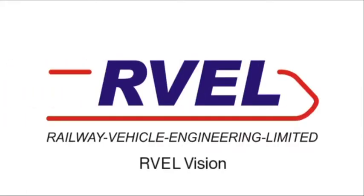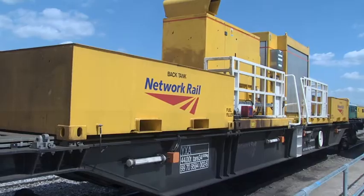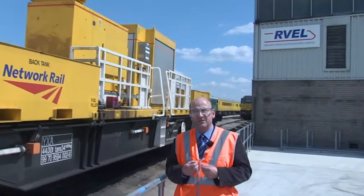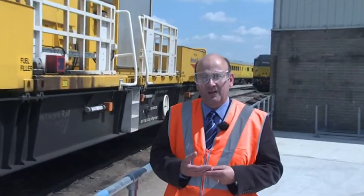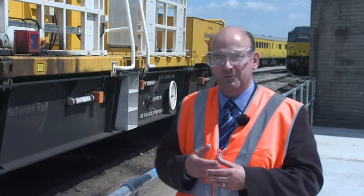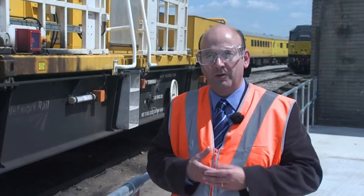Welcome to Rebel Vision, the video channel of Railway Vehicle Engineering Limited in Derby. The Secretary of State for Transport included Railway Vehicle Engineering Limited in his itinerary during a visit to Derby. During that visit he was able to look at current projects including the snow and ice treatment train. Here's a quick overview of the visit.